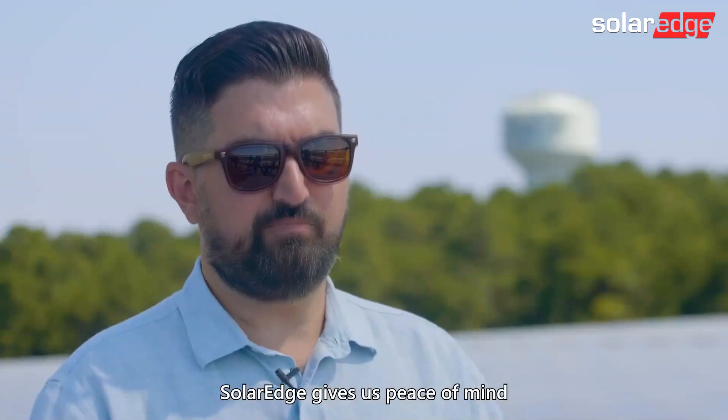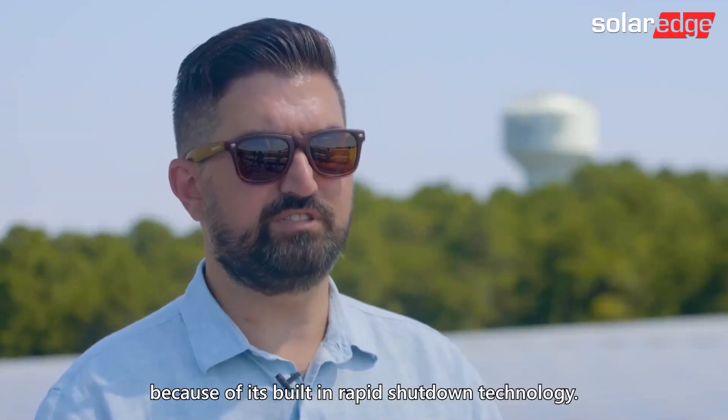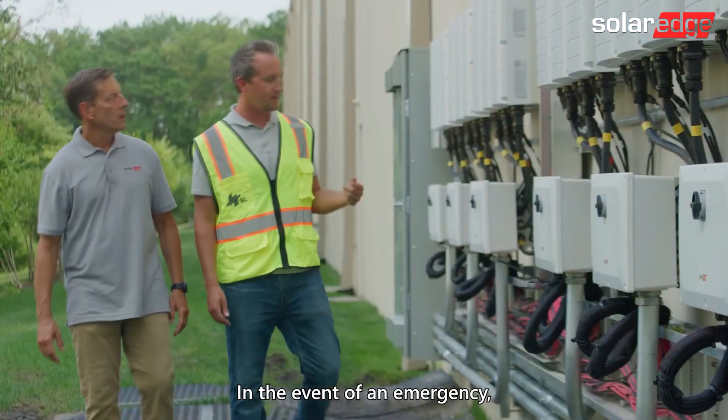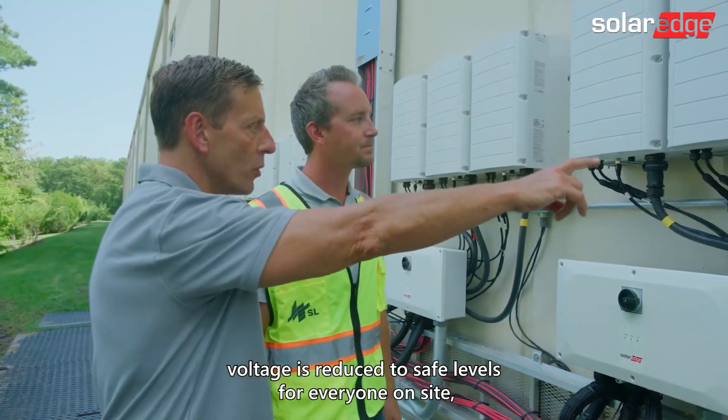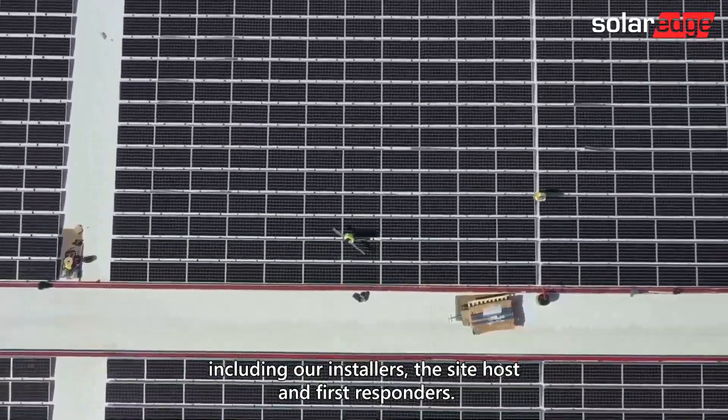SolarEdge gives us peace of mind on our projects from a safety perspective because of its built-in rapid shutdown technology. In the event of an emergency, voltage is reduced to safe levels for everyone on site, including our installers, the site hosts, and first responders.